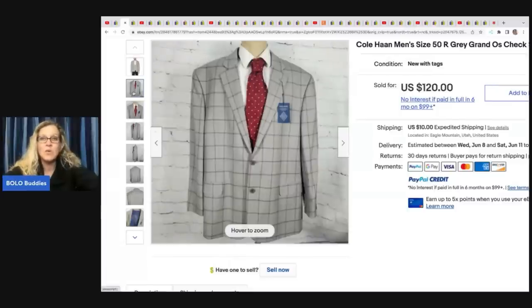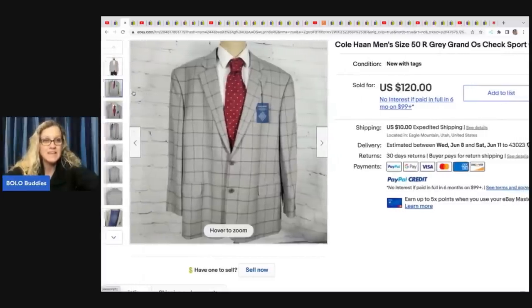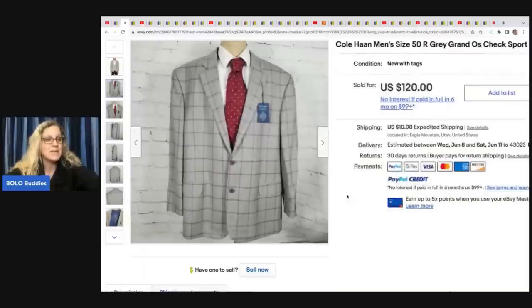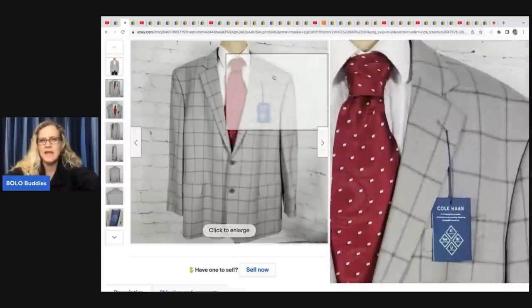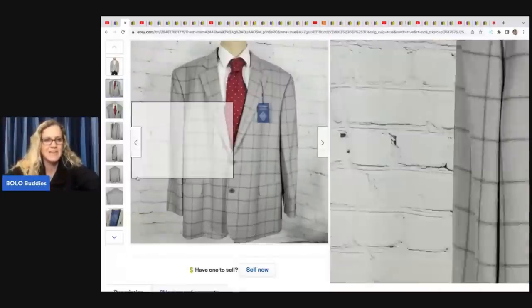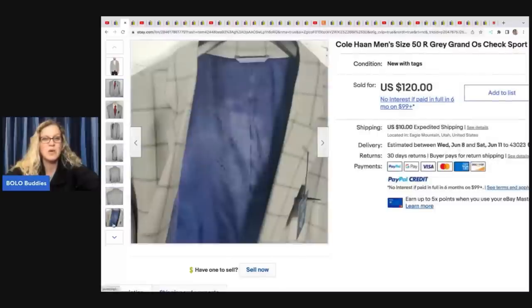The next item is this Cole Haan men's size 50 check sports coat — great size, a little harder to find. He picked it up at Burlington Coat Factory for $12.99 and sold it for $120. It is new with tags and it's only the sport coat. Definitely a nice retail arbitrage bolo right there.